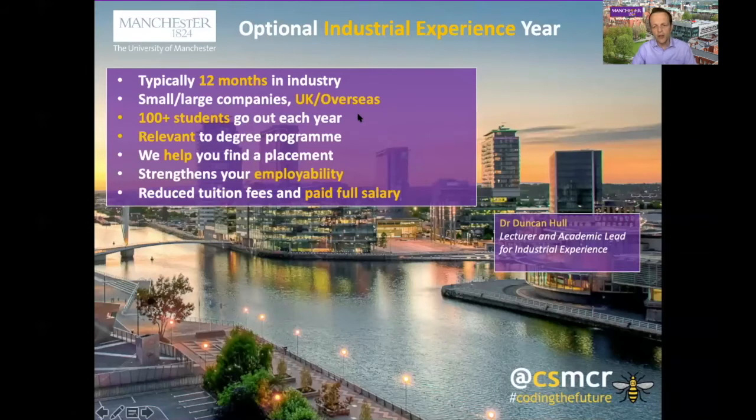So this is where our Industrial Experience programme comes in. This is a year-long programme; it's optional, and students can opt into it at any time up until the end of their second year. Our students work for a wide range of companies, from very small startup companies right through to some of the largest tech companies in the UK and outside the UK. In the last academic year we had over a hundred students going out on placement, all doing work relevant to their degree programme — computer science, software engineering, or whatever degree they were on.